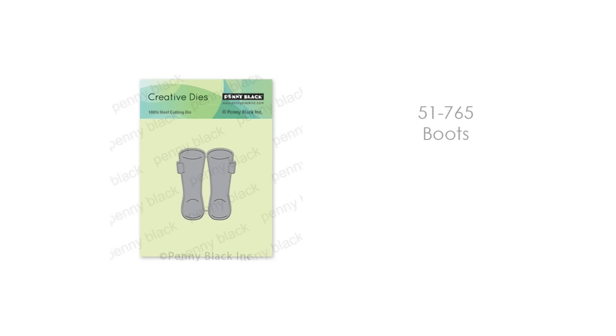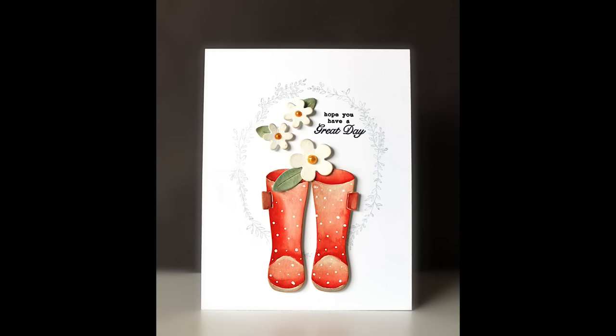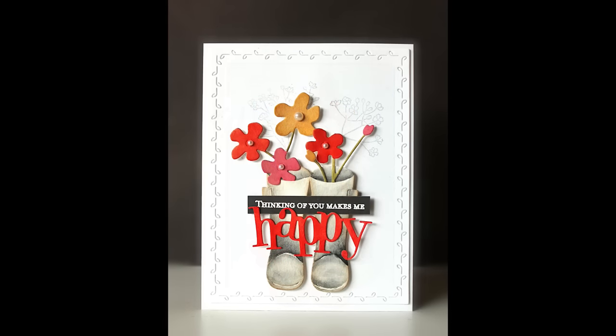Now this, for me, is a must-have. This is 51-765 Boots. You can use it as the focal point with just a couple of flowers embellishing it, but you can also use it with your other floral dies — there's a little slit where you can tuck flowers inside of the boots. I just think that is such a fun springtime card. I've tucked in the daisies, and on this card the Burst of Blooms, right into those boots.